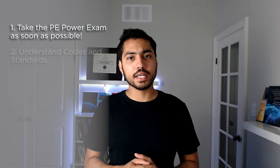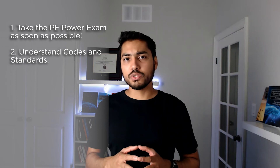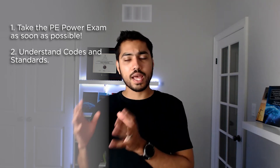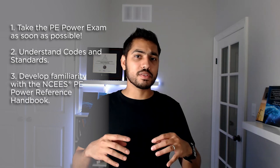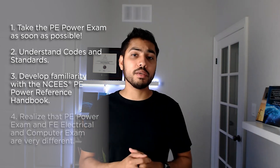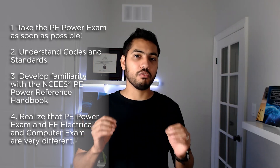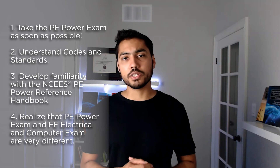To summarize: I recommend taking the PE Power Exam as soon as possible — look into the decoupling rules for your specific state. The main area where recent graduates are at a disadvantage is codes and standards, so use an effective exam preparation resource for that. Also develop familiarity with the NCEES PE Power Reference Handbook. Most importantly, the PE Power Exam is quite different from the FE Electrical and Computer Exam and requires deep understanding. If you need an effective exam preparation resource, check out my PE Power Exam preparation course — the link is in the description below.